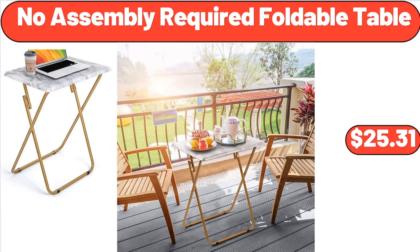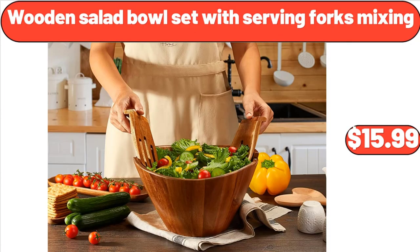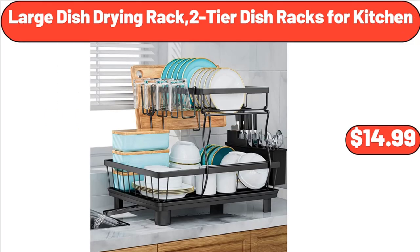Are they too high? Please share your thoughts with us in the comments. Laundry Hamper, $26.80. Wooden Salad Bowl Set with Serving Forks Mixing, $15.99. Large Dish Drying Rack, 2-Tier Dish Racks for Kitchen, $14.99.